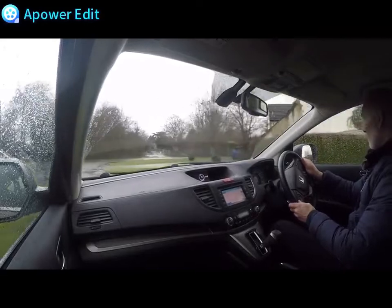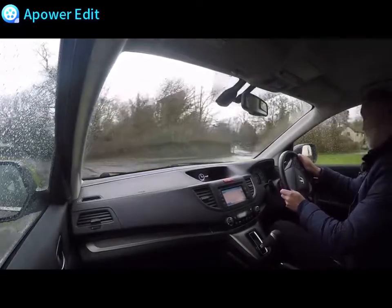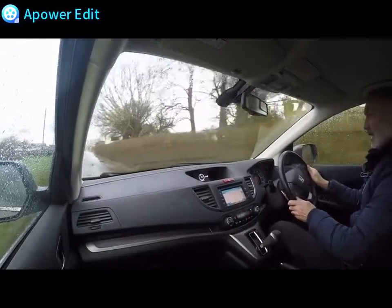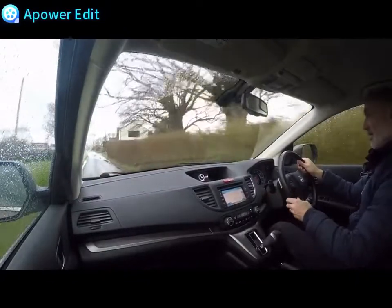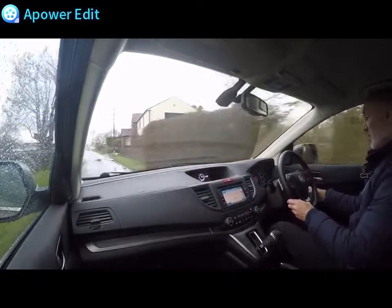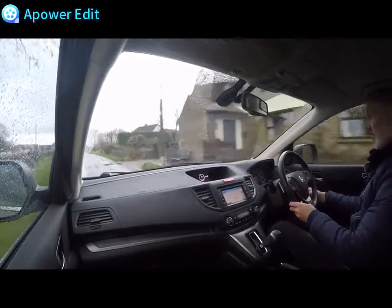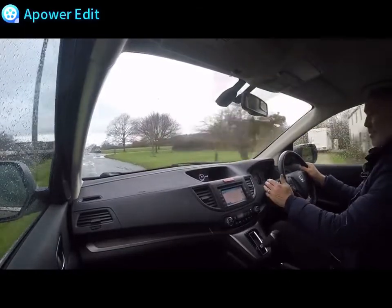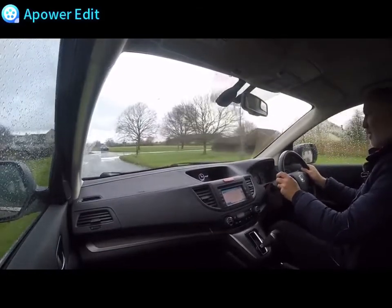Right then, this is a quick road test video and this is for a Honda CR-V - a 2-litre SE-T. The T designates the sat-nav on these particular models. This particular car is registered OY63 XAB and the mileage at the start of the road test is 63,665 miles.